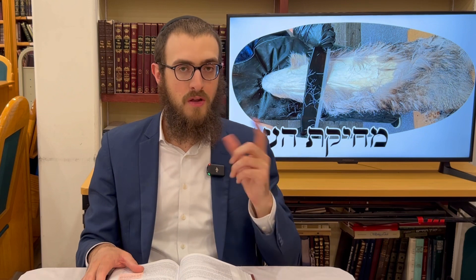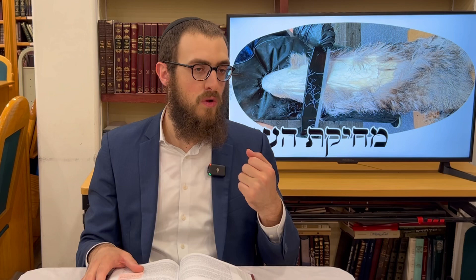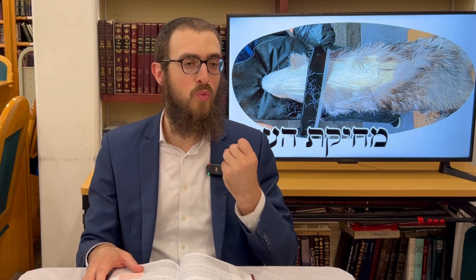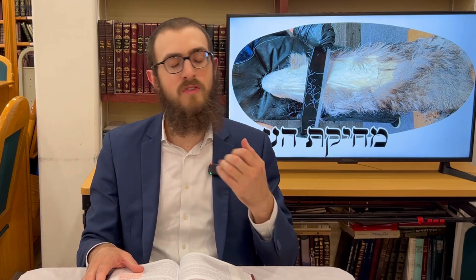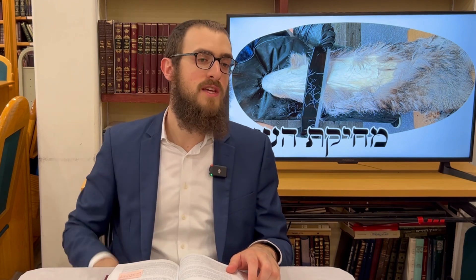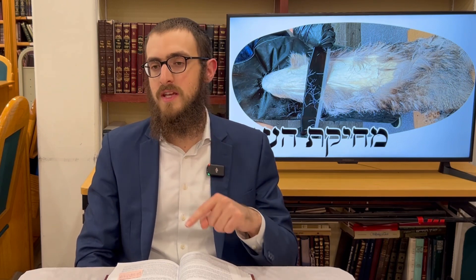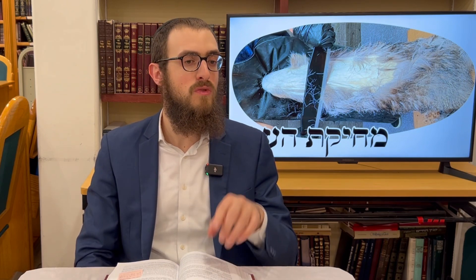One is obligated for gozez — shearing wool — even after death. So what is the difference between gozez and mochik? The commentaries say it depends on your intent. When you're shearing wool in the case of gozez, you want the wool — so even after the animal is dead, since your purpose is for the wool, you transgress gozez. In the case of mochik, what you want is not the wool but the smooth skin, and that objective puts you under the category of mochik.